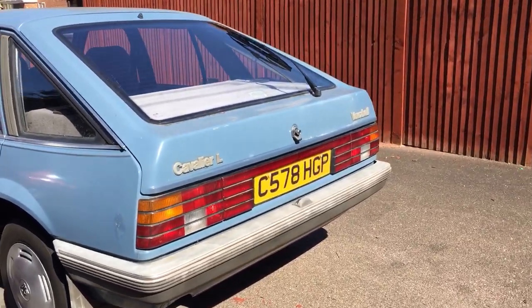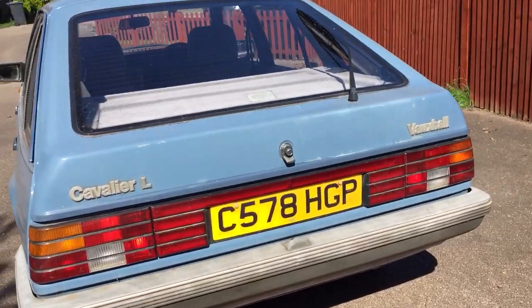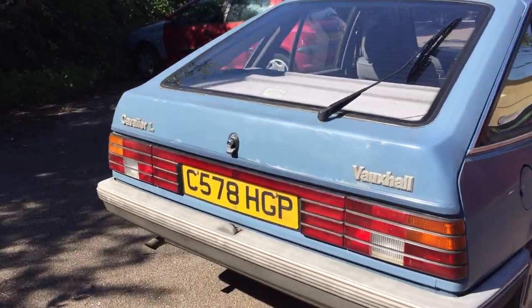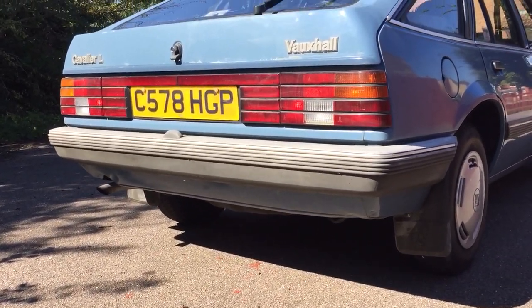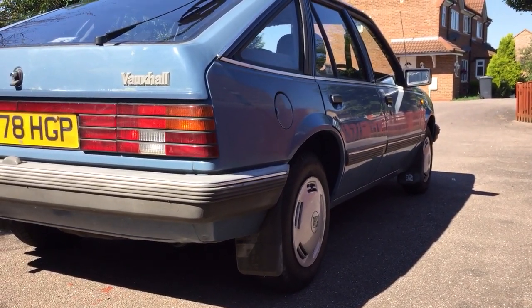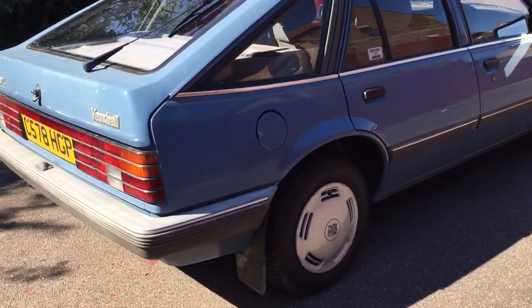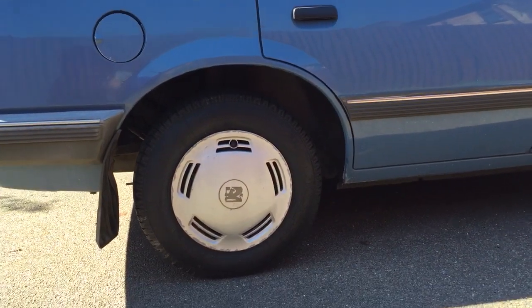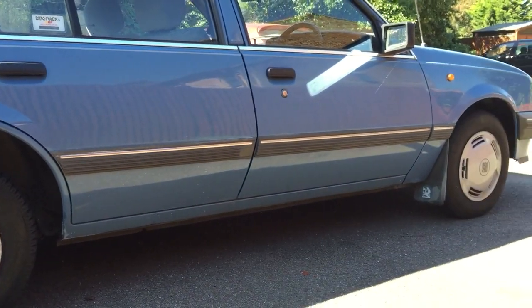This is a Cavalier L Mark II, about 62,000 miles on her now. The colour is China Blue. You can see she's in really good condition, there's a few bits that need doing, rust wise. The most important thing is the bodywork is really good, and the seals.